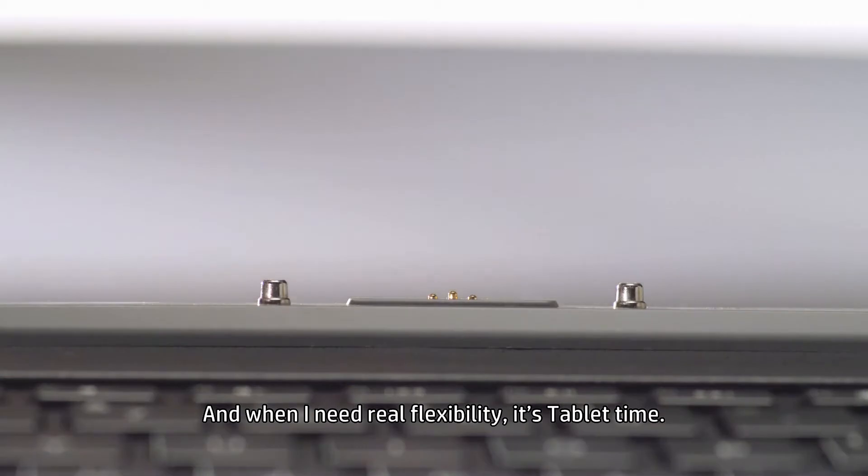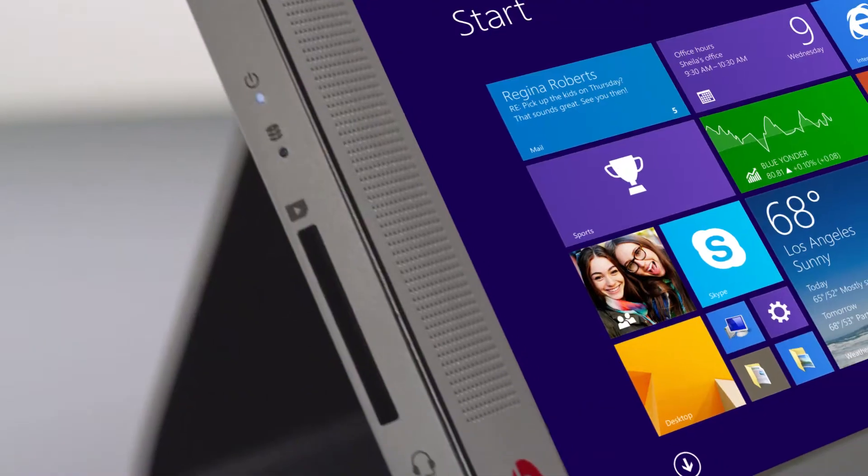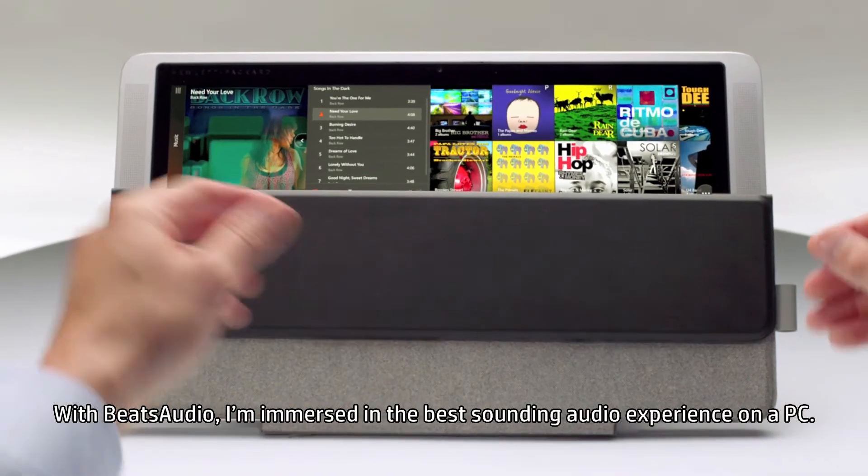And when I need real flexibility, it's tablet time. The massive touch screen just blows me away. With Beats Audio, I'm immersed in the best sounding audio experience on a PC.